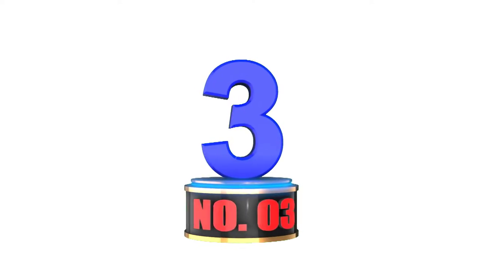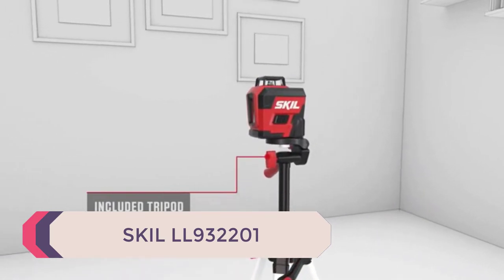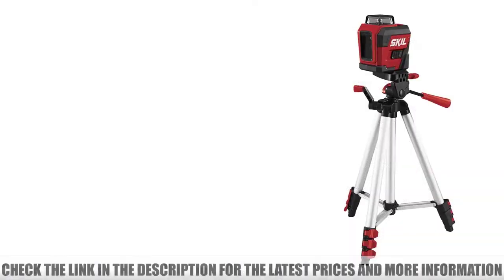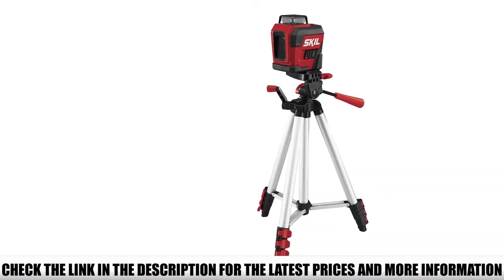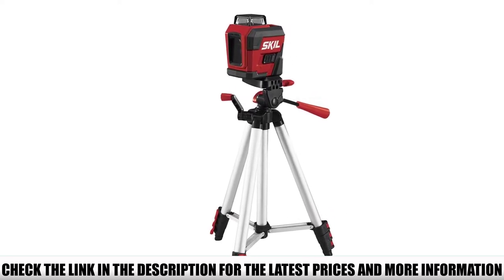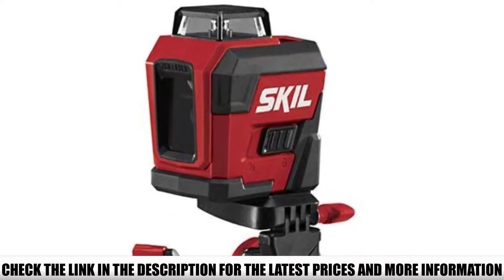Number 3: Skill LL932201. Light yet durable, powerful yet affordable, the Skill LL932201 is a superb laser level for those looking for their first ever laser level without sacrificing performance and functionality for price. Weighing just 15.5 ounces, it is one of the lightest on the list, yet it packs in a variety of useful features.